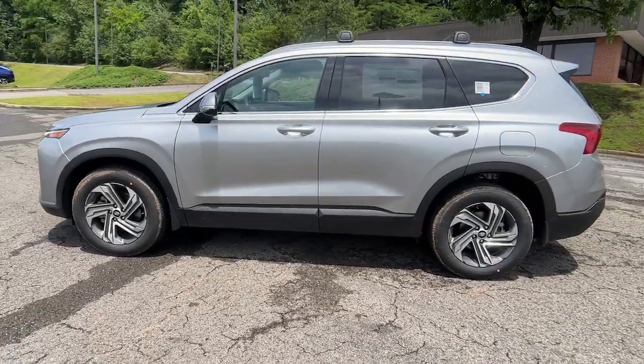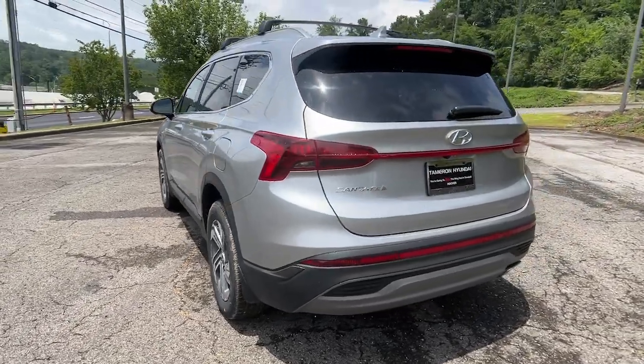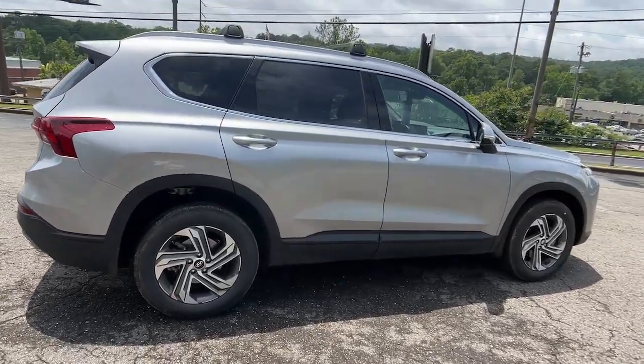This mid-size crossover SUV offers a spacious, family-friendly cabin, available all-wheel drive, the latest safety and infotainment tech, including standard driver assistance features, and stylish modern looks.